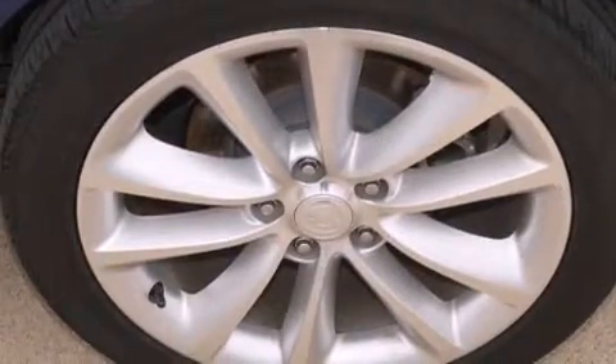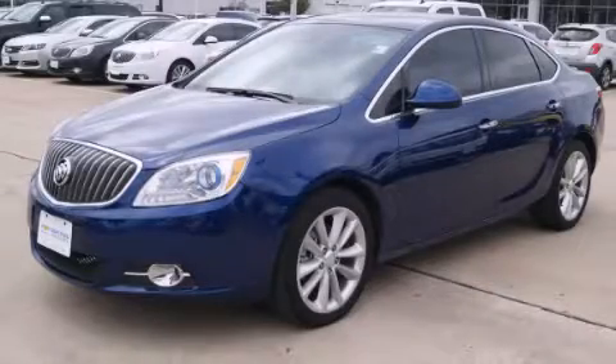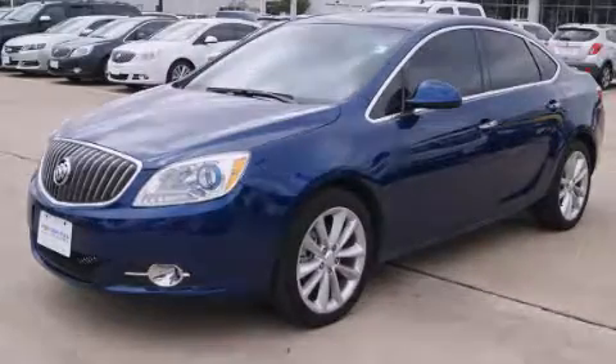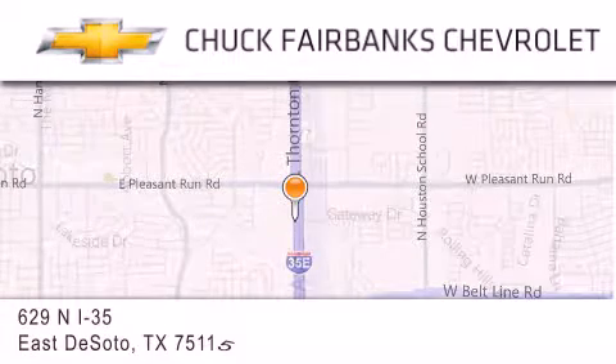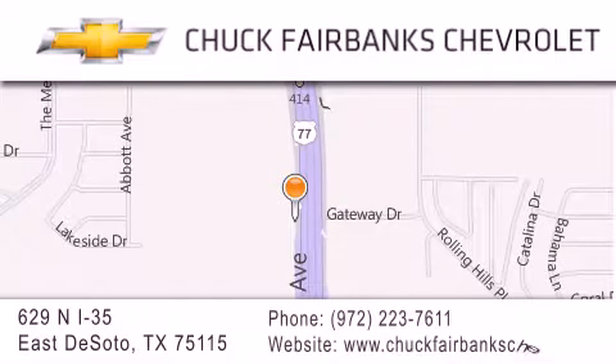Contact us today and schedule your opportunity to see this vehicle in person. Thank you for considering Chuck Fairbanks Chevrolet for your next new or pre-owned vehicle. If you have any questions, please visit our webpage, give us a call, or stop by our dealership located on Interstate 35 and Pleasant Run Road in DeSoto.